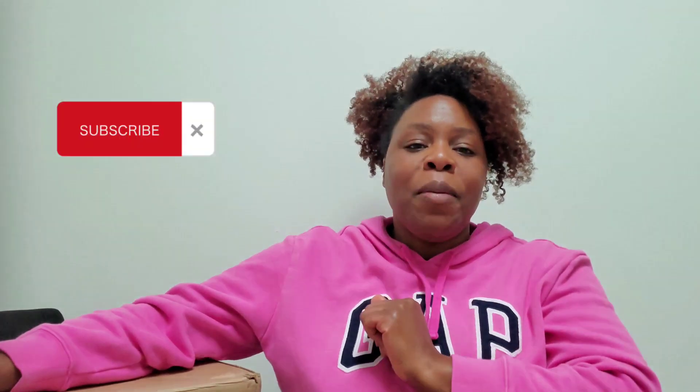Hey everyone, welcome back to my channel! Today I have another unboxing for you guys, and this one is from Michael Kors. If you like all things handbags, accessories, and bath and body care, please go ahead and like this video. If you're not already subscribed, please go ahead and click that subscribe button.